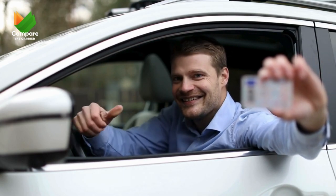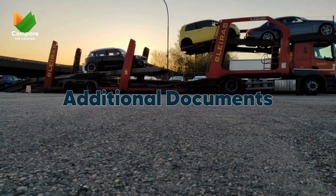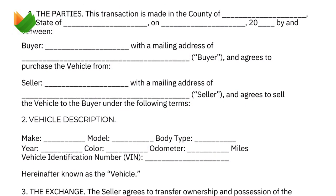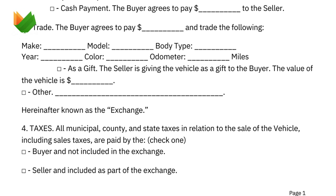Now let's talk about some additional documents that might come into play depending on your specific vehicle or situation. Bill of sale: if you recently purchased your vehicle, having a bill of sale as proof can streamline the process.